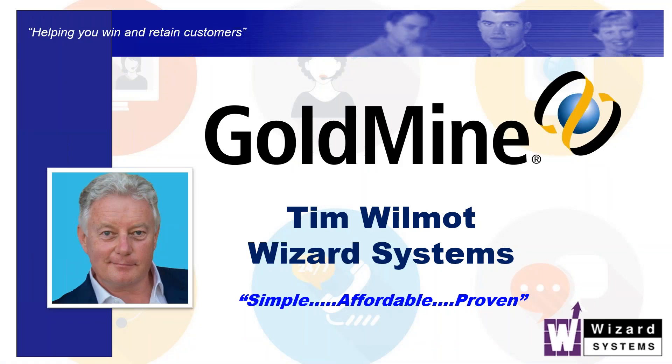In what ways is Goldmine CRM different from other CRM systems out there? And why could those differences benefit you and your organization? Goldmine is a powerful customer relationship management CRM platform that provides users with unparalleled features and capabilities. Unlike most other CRM solutions, Goldmine has an extensive feature set and some things which are quite unique to it, making it the premier choice for small and mid-sized businesses looking to manage customer relationships effectively.